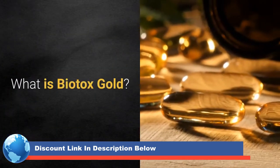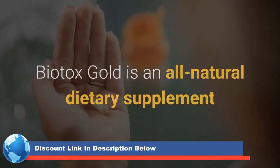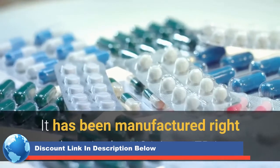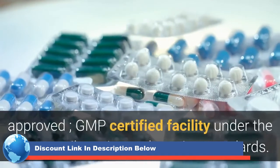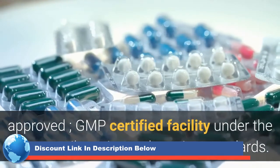What is Biotox Gold? Biotox Gold is an all-natural dietary supplement that has proven to be very effective for weight loss. It has been manufactured right here in the USA in an FDA-approved, GMP-certified facility under the most sterile, strict, and precise standards.